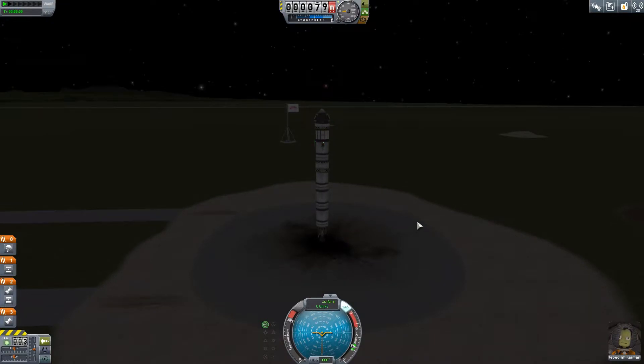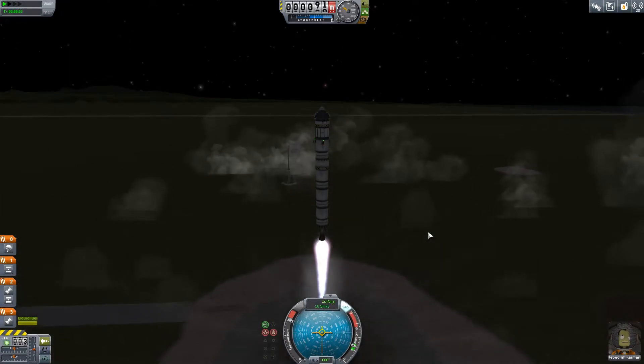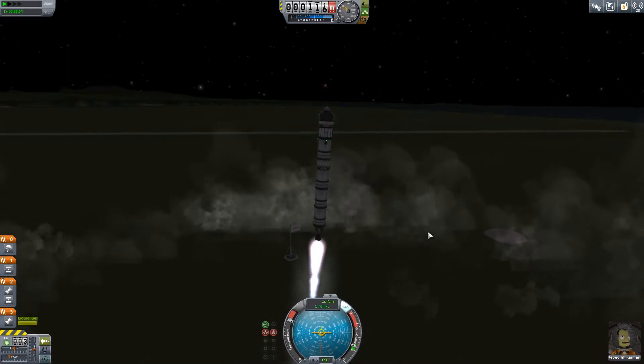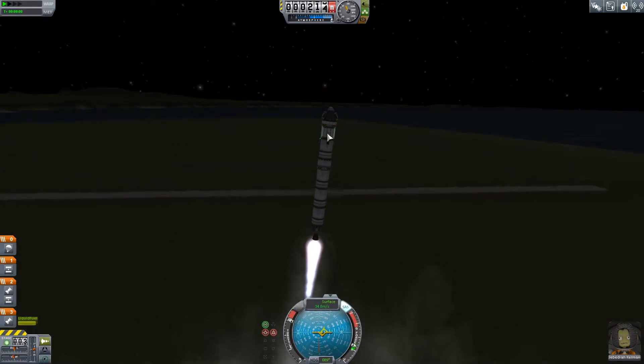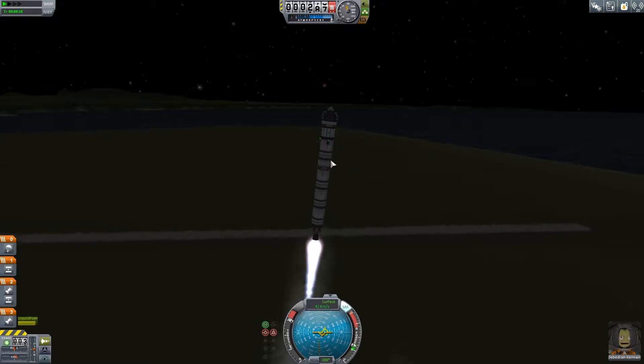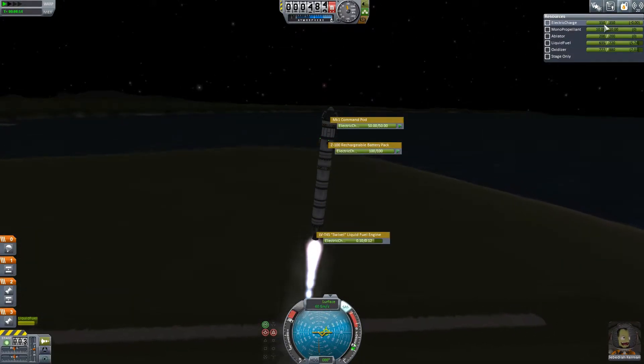Okay so let's go - three, two, one, bang! We expect it to be a little bit more heavy now since I have the science bay on, the batteries and stuff like that. We have more electric charge so that's good.